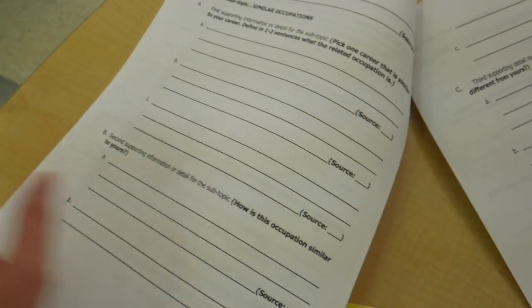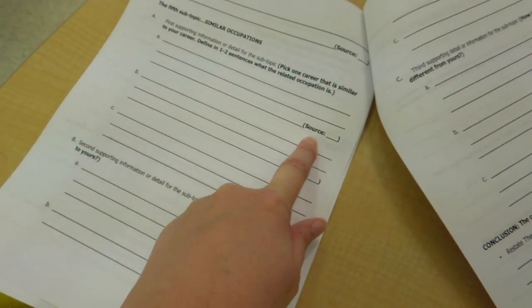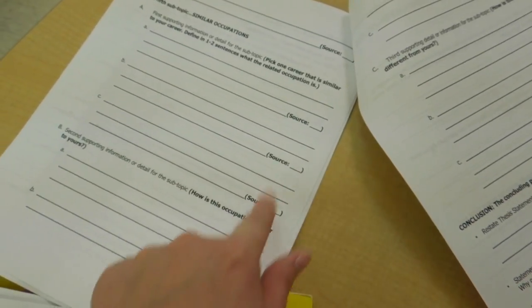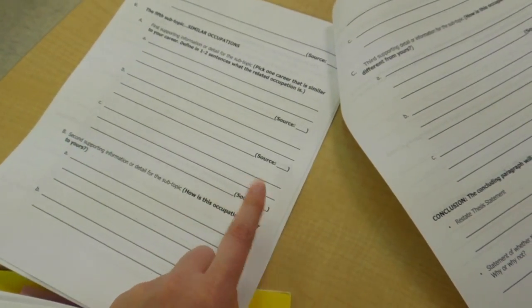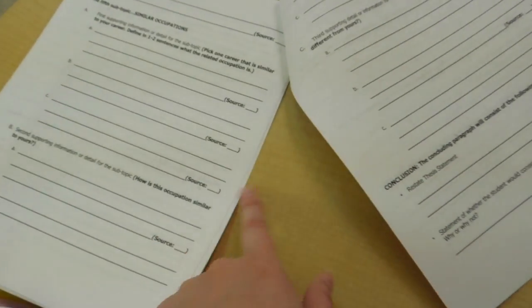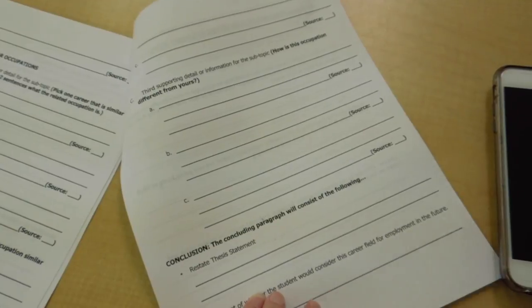We created an outline based off of the website. The title is their research topic; they have to go over an attention-getter, their thesis statement, topics, and reasons for researching. Then they go into how to become that career, duties, and how much training they need. I love this document because we require students to find information using three sources. We're teaching kids to keep track of their information and where they're getting it from. This space is just to let students identify where they found their information, and then their conclusion and why they wanted to study that career.